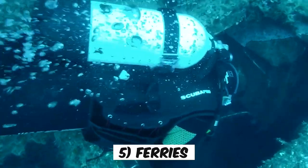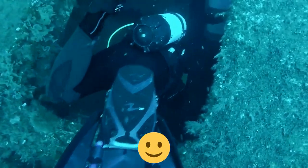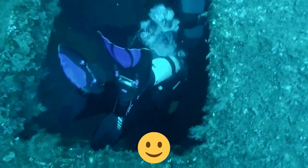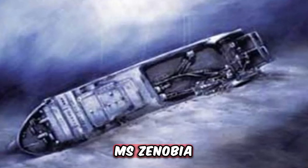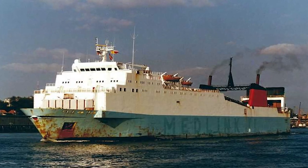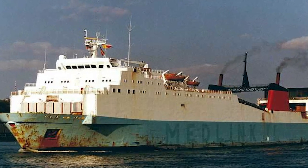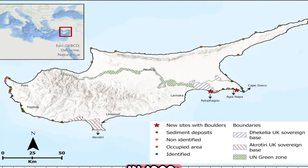Number 5: Ferries. It's not the most comforting thing to think about, but the truth is that ferries can actually sink too. Take the MS Zenobia for instance. This Swedish-built ferry, weighing a whopping 10,000 tons, set sail in 1979 and then unexpectedly went under the waves off the coast of Cyprus in the 1980s.